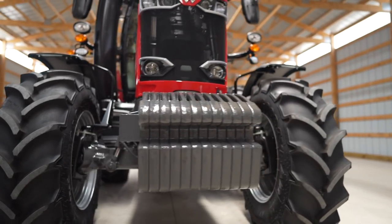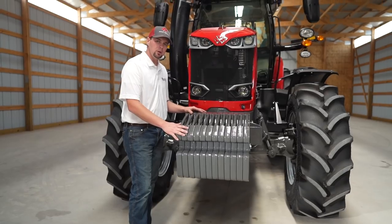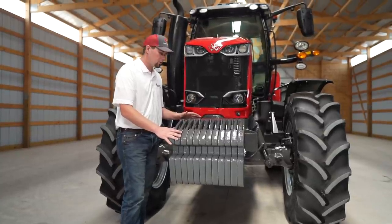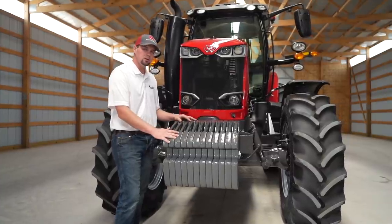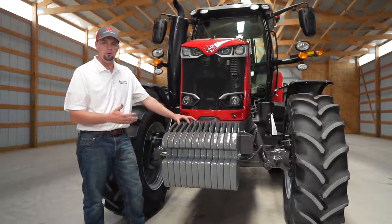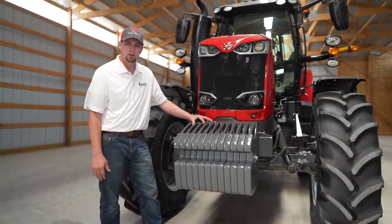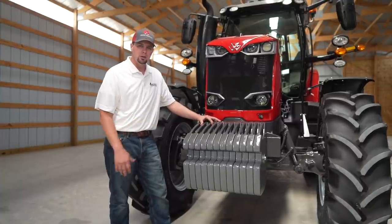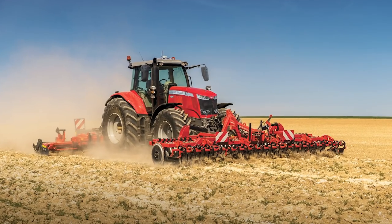Optional on the 7700S large frame series are front weight packages. If you need to ballast the tractor for a row crop application or pulling a large square baler, we offer weight packages in different configurations. We also offer a front hitch and front PTO — so if you want to put this tractor into a triple mower setup, that's possible by just adding a factory installed front three-point and factory installed front PTO.